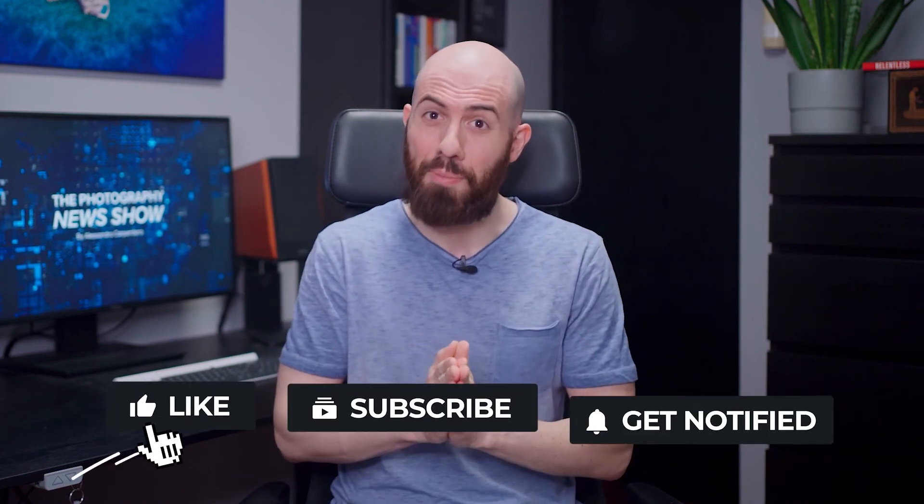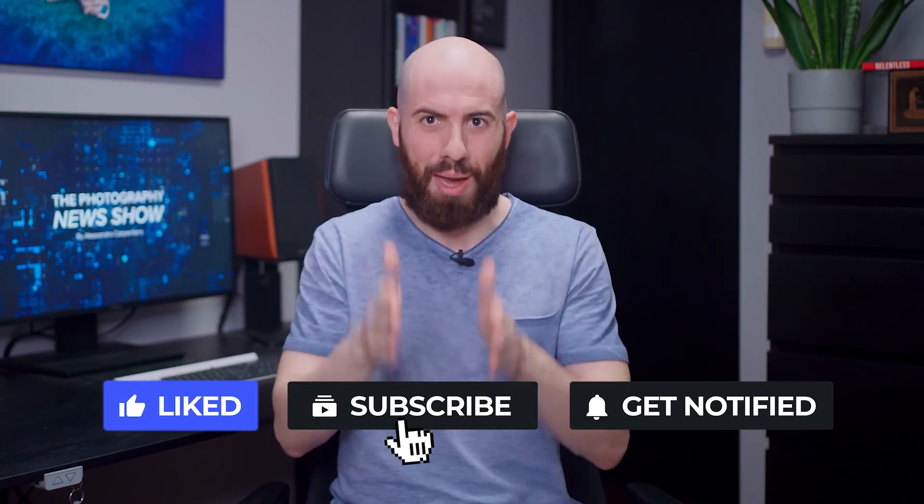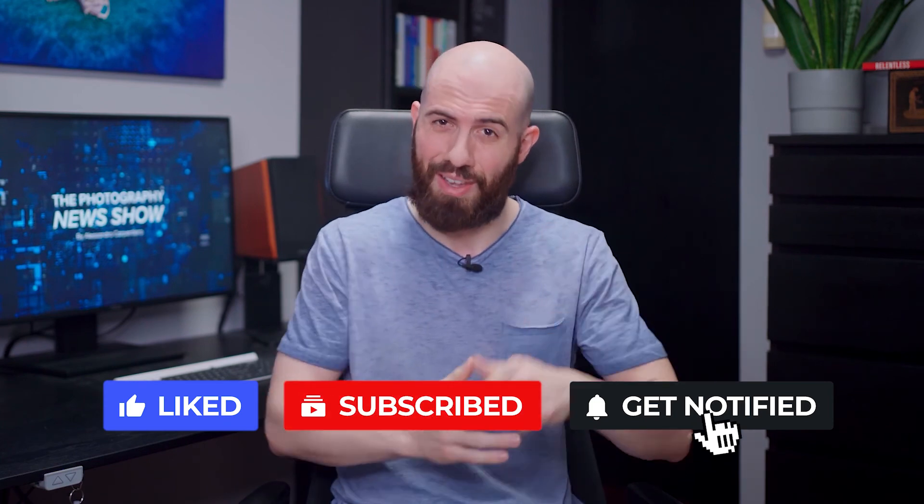That's it for today. I really hope you've enjoyed this episode of the Photography News Show. Which news did you like the most? Just let me know in the comments. If you have liked this video, please give it a big thumbs up, subscribe to the channel, activate the notification bell, and share this video with your photography friends.